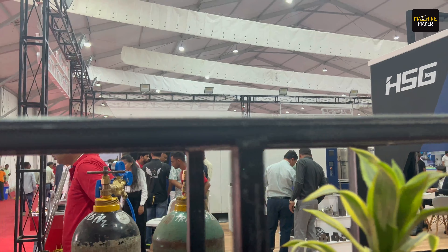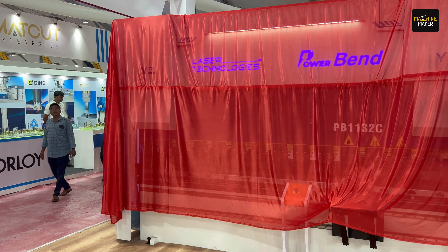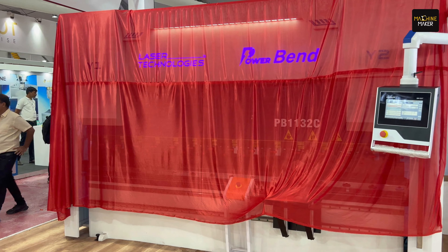When you enter Rajkot Machine Tool Show, Hall 1, the first hall you will see is laser technologies. But when laser technologies are participating in an exhibition nowadays, what is the new machine they are launching? Let's find out.